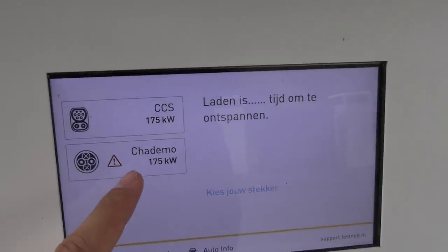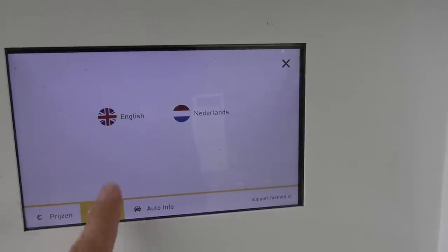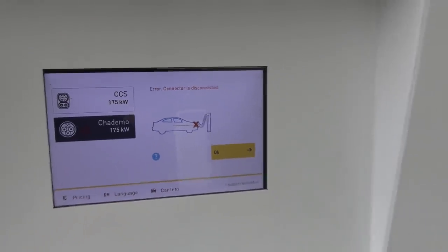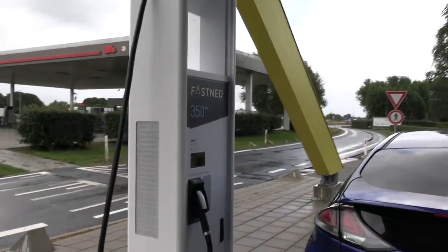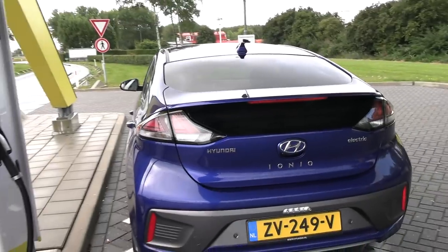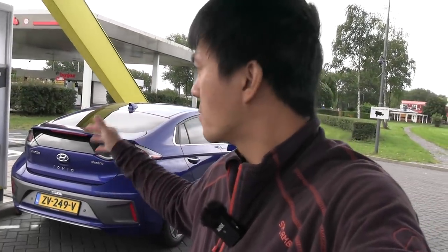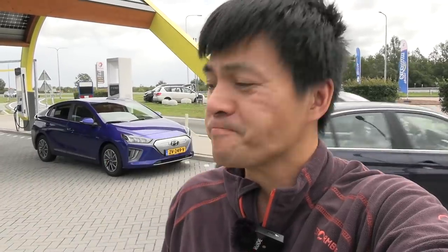The charger display claims 107 kW. I'll use the 350 kW charger even though I probably won't be able to utilize it anyway. I need to set up the camera and will record a separate video about the full charging session from 10 to 90 percent, or whatever I have time for. Let's test that now.